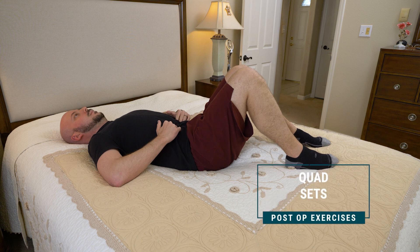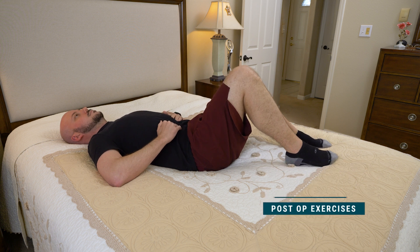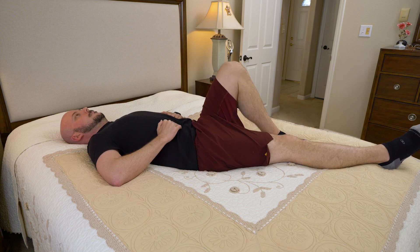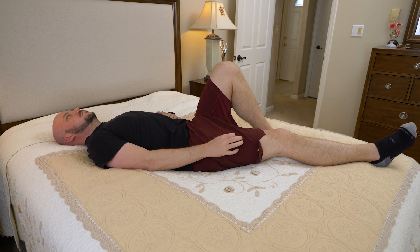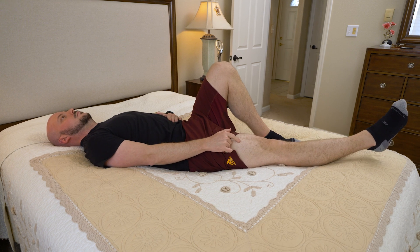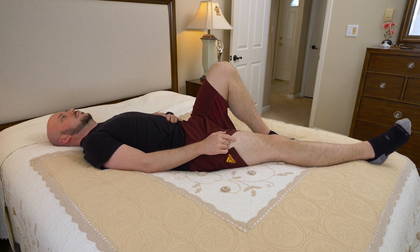Quad sets: with one knee bent and your other leg straight, brace your abdominals and tighten the top thigh muscle of the straight leg by pressing the back of your knee into the bed. Hold for a count of five. Repeat 10 times, then switch legs.